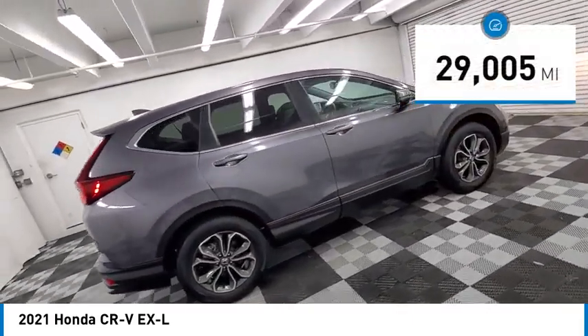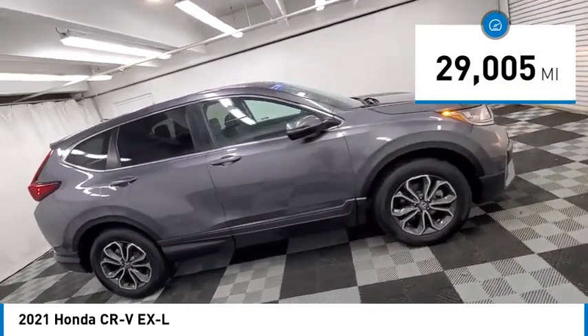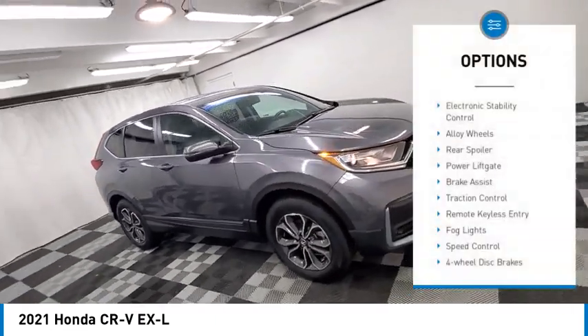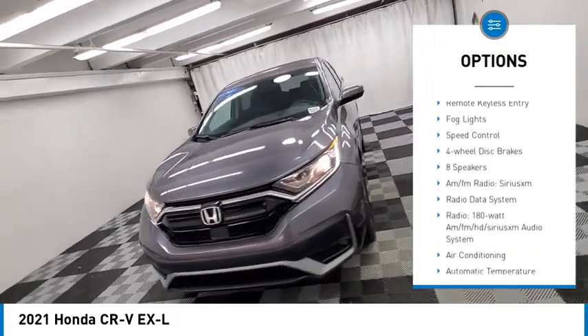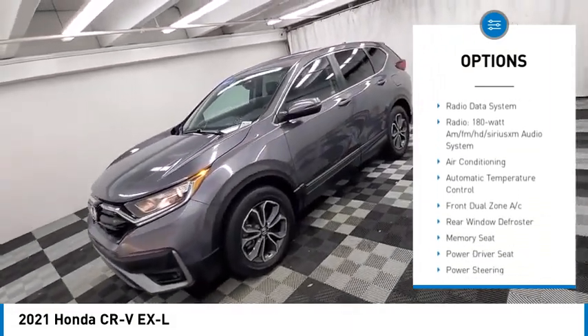This vehicle has less than 30,000 miles. Here are some of this vehicle's great options: electronic stability control, alloy wheels, rear spoiler, power lift gate, brake assist, and traction control.